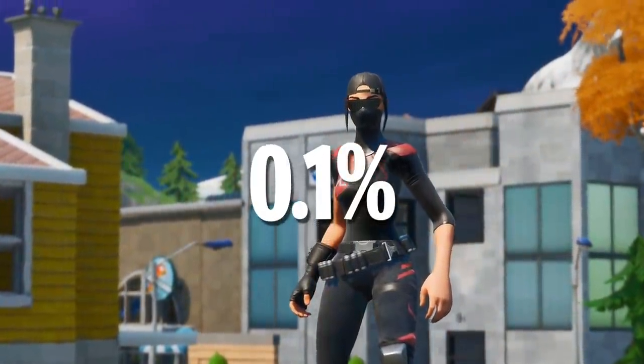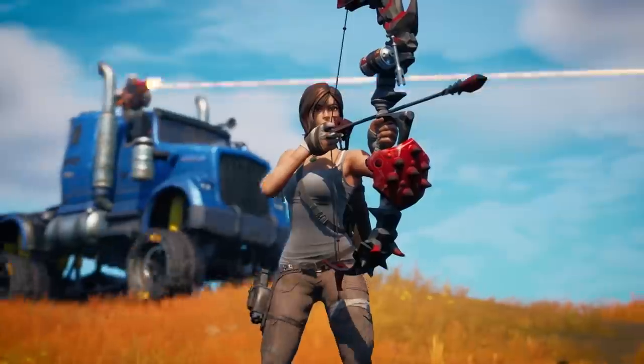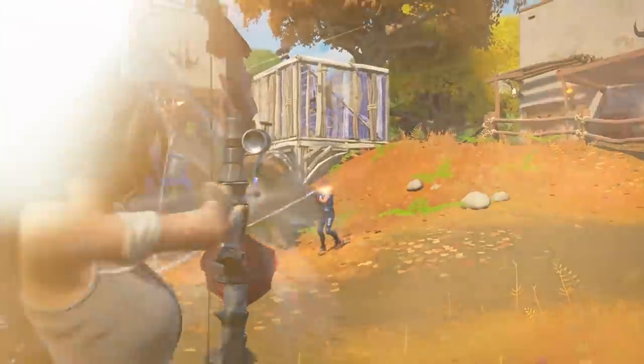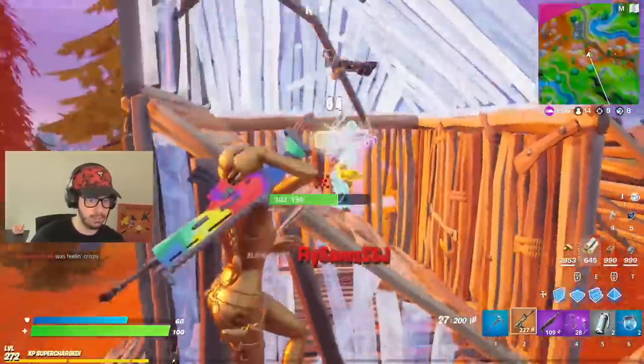That's not tryhard at all compared to one item only 0.1% of players own. But first, we have to mention Lara Croft, probably one of my favorite battle pass skins of Chapter 2. Thankfully they added the golden variant, because that did nothing but make the skin sweatier.